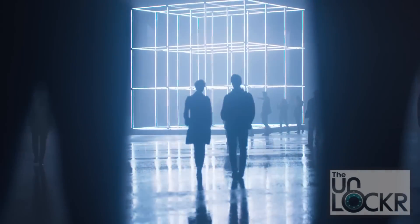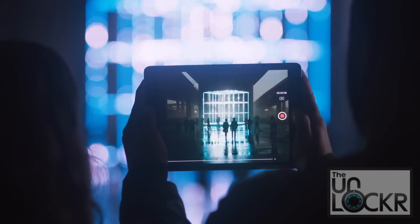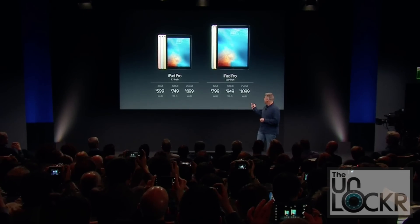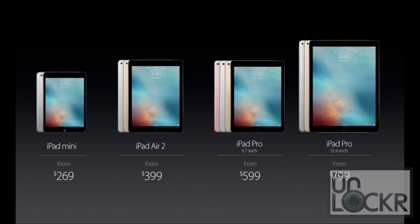It has the same camera as the iPhone SE and the 6S — a 12 megapixel 4K video camera. Pricing is $599 for the 32GB, $749 for the 128GB, and $899 for the 256GB. It's available March 31st with pre-orders starting March 24th, just like everything else.